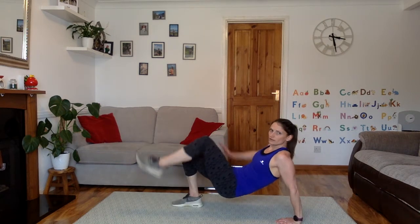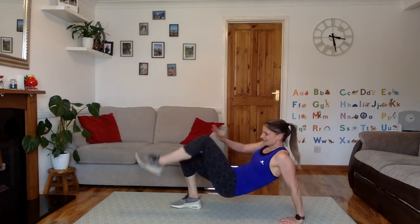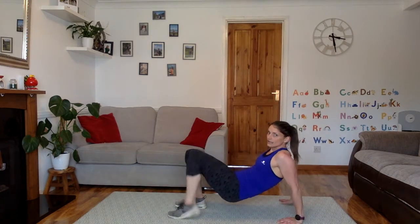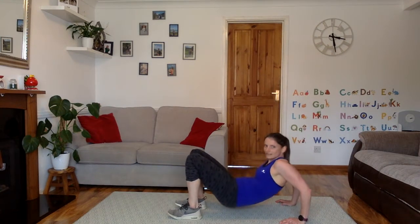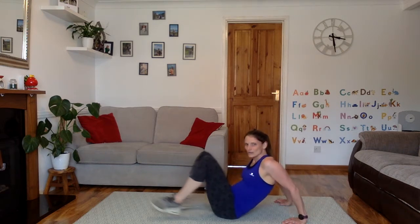Good job. Get good range. If you're really wobbly, just aim to touch the knee with the hands — don't lift the foot off the ground. 5, 4, 3, 2, 1. Good job.